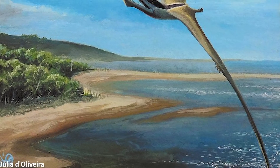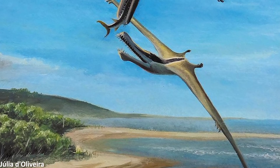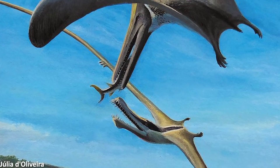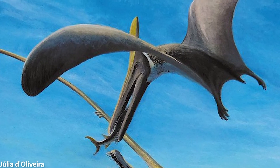Ludodactylus is currently only known from a single specimen, a very well preserved skull, but shows an interesting combination of characteristics. The given name of this pterosaur is actually a reference to this anatomical combination, since its generic name translates to 'play pterosaur', or more accurately 'play finger' — though dactylus is here meant as more of an allusion to a common pterosaur name ending, such as pterodactylus.